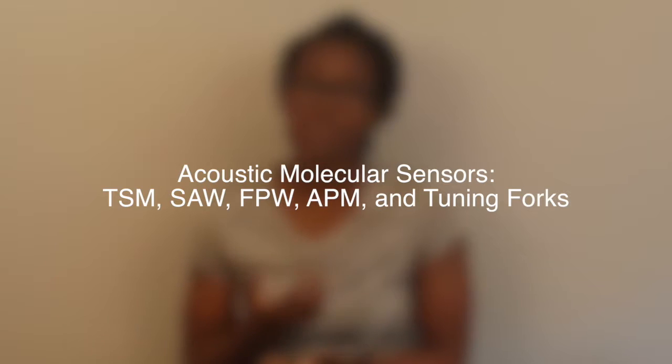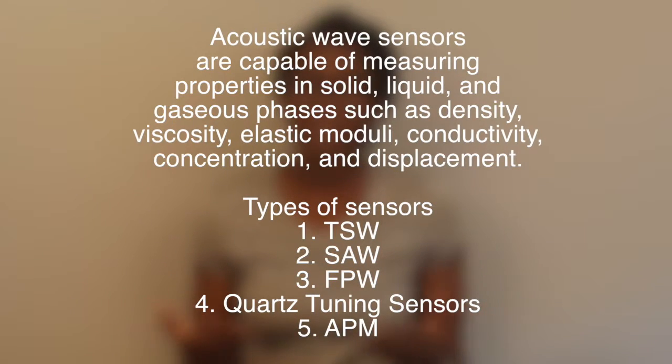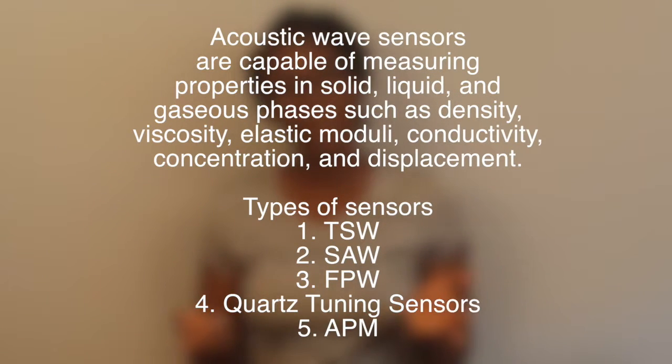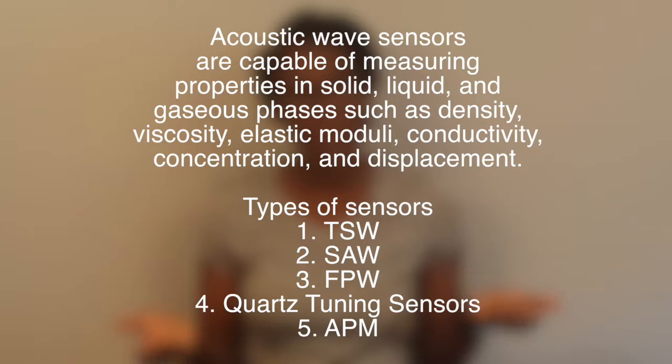Now let's jump into acoustic molecular sensors. Currently, acoustic wave sensors are capable of measuring properties in solids, gases, and liquids by measuring density, viscosity, conductivity, concentration, etc., based on different sensor designs. There are different types of acoustic sensors, including thickness shear mode sensors, surface acoustic wave sensors, flexural plate wave sensors, acoustic plate mode sensors, as well as quad tuning fork sensors.